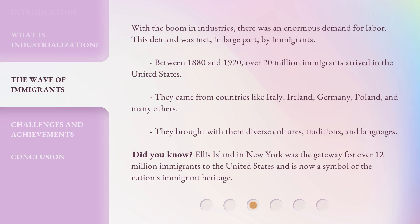With the boom in industries, there was an enormous demand for labor. This demand was met, in large part, by immigrants. Between 1880 and 1920, over 20 million immigrants arrived in the United States. They came from countries like Italy, Ireland, Germany, Poland, and many others. They brought with them diverse cultures, traditions, and languages. Did you know? Ellis Island in New York was the gateway for over 12 million immigrants to the United States and is now a symbol of the nation's immigrant heritage.